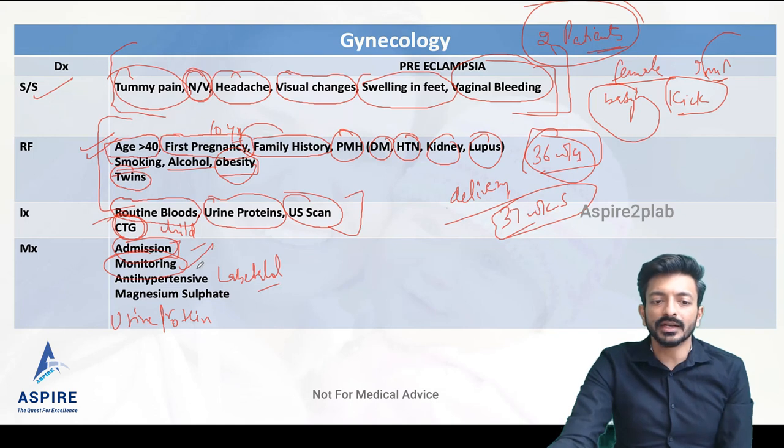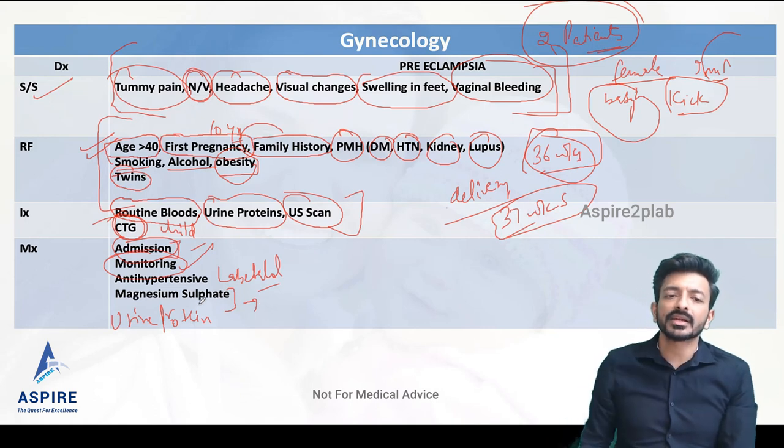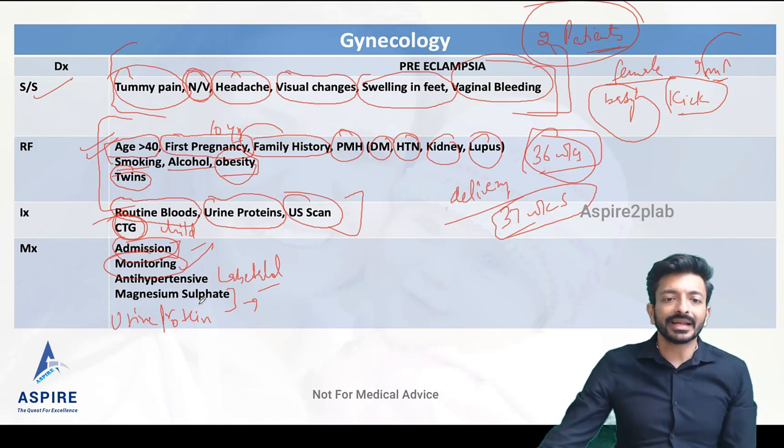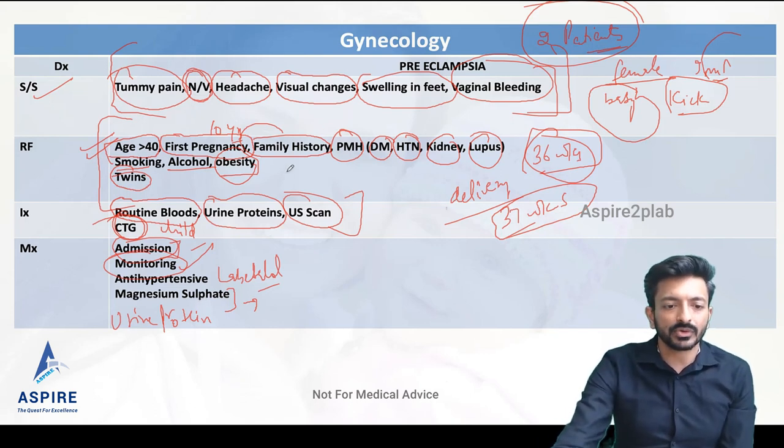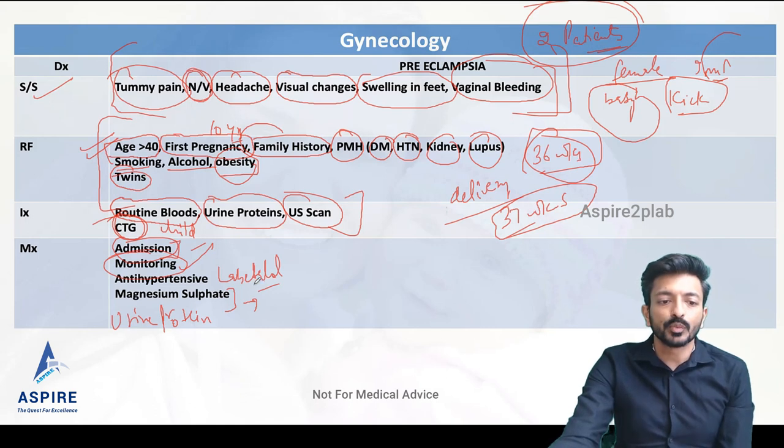We admit, monitor the baby and mother, give antihypertensives, and after discussion with a senior we may consider giving magnesium sulfate. This is for the complication of preeclampsia — eclampsia — which means fits. Even if the patient has not had fits yet, magnesium sulfate is used to prevent that complication, so we should mention this to the patient.